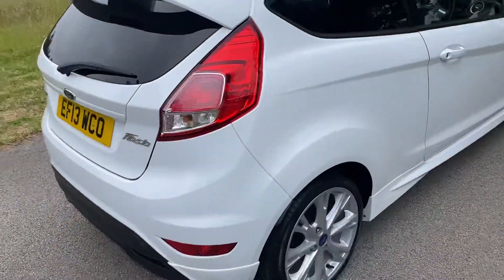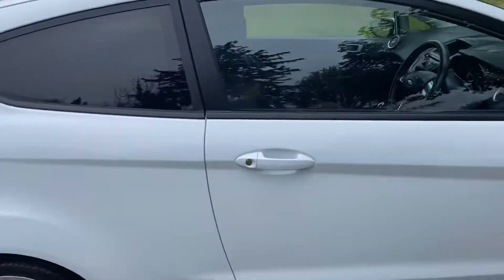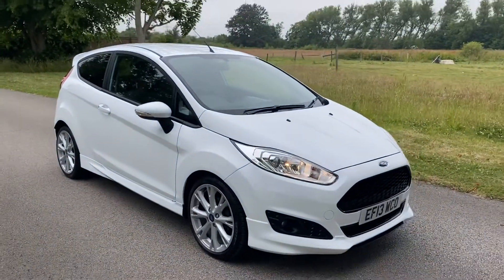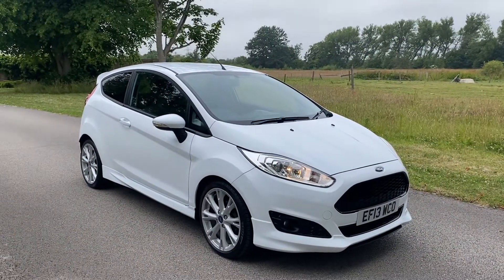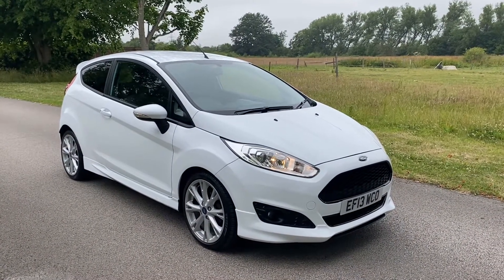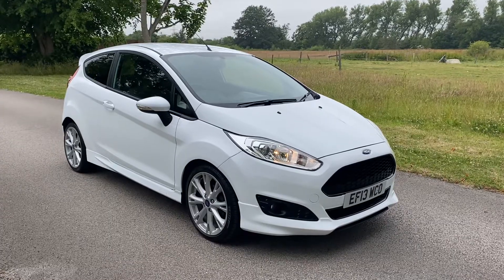So there we are folks, that's the Ford Fiesta 1L EcoBoost ZTEC S, currently available. Full details can be found on our website at www.harpsmotorcompany.co.uk, or give us a call at the sales office on 51334 8815. Thanks for watching.